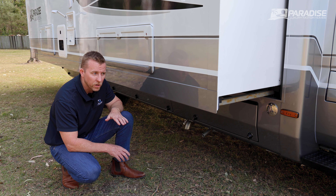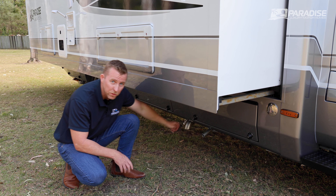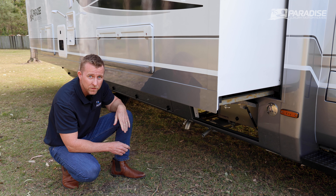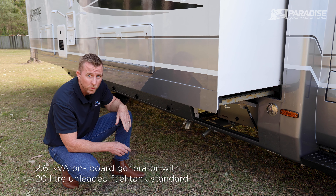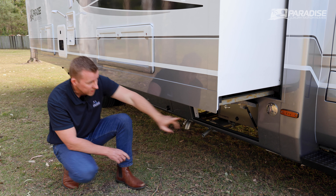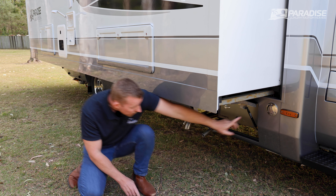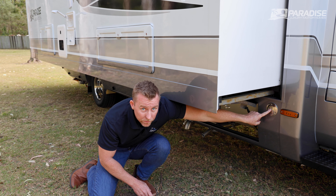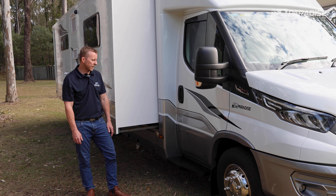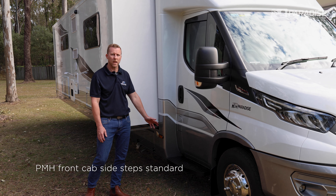On the driver's side forward lower locker, the Liberation Deluxe comes standard with a Tech 29 2.6 KVA onboard generator. It starts at the push of a button inside, has a separate 20-litre unleaded aluminium tank, and the fill point is right here. All Paradise models also come standard with the IVECO sidesteps, making it easier to get in and out of the cab area.